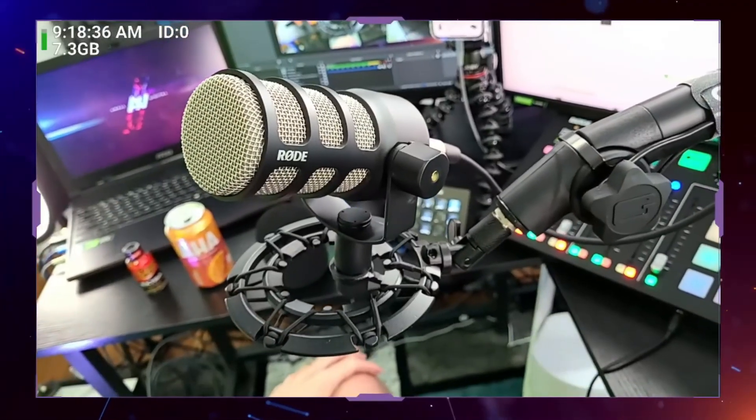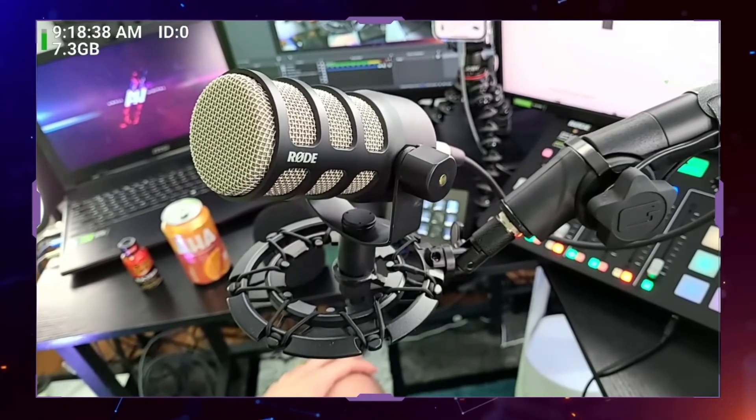So the question is, do I recommend this microphone? I do. If you are looking for an affordable dynamic microphone with XLR input, this one is probably one of the best microphones out there for the money.